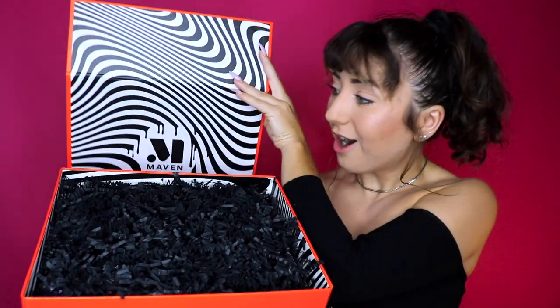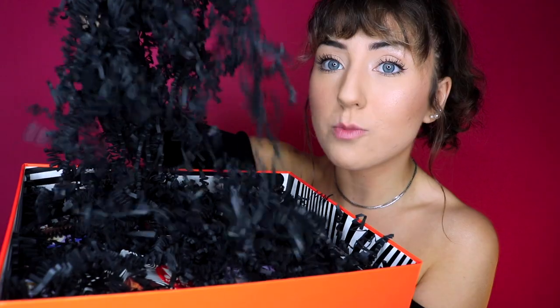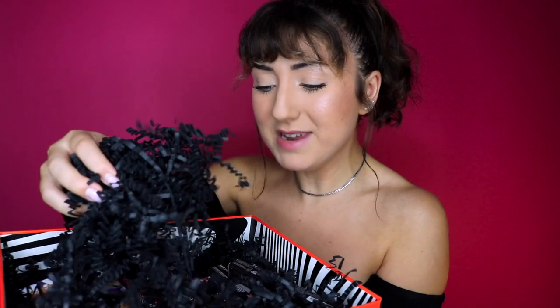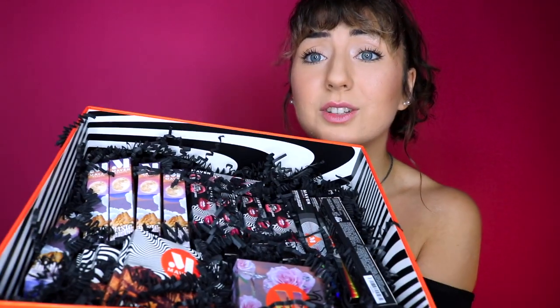I'm getting Beetlejuice vibes right now. There are so many things in here. Do they give me everything that they have? This is going to replace the majority of my makeup. What should we do first? Look at all this stuff. I'm just having a moment. Thank you YouTube for this life and thank you Maven Beauty for giving me some new fun stuff to play with.